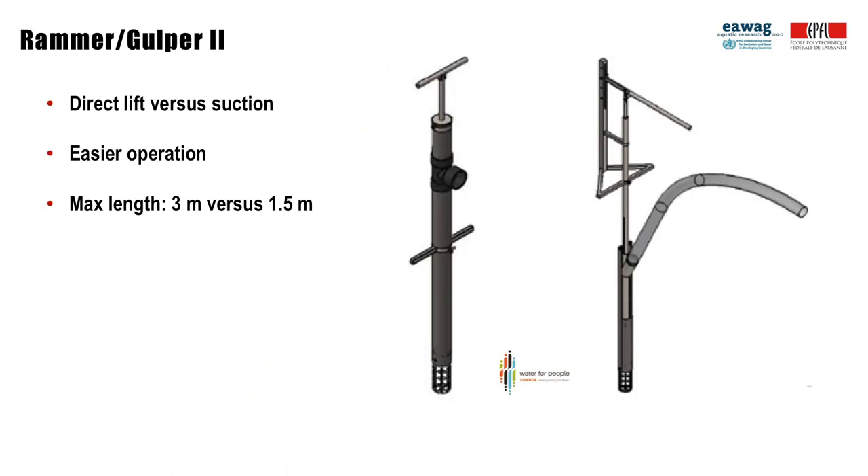This slide shows the gulper and rammer next to each other. In contrast to the gulper, where the sludge is sucked through a cylinder, the rammer lifts sludge with a rising cylinder. The rammer is an improvement of the gulper in several ways. Firstly, the connecting rods are located outside of the rammer and it has a lever arm which makes operation easier. Secondly, the cylinder of the rammer can be extended up to 3 meters, whereas only 1.5 meters were possible with the gulper. This means that sludge can be collected from deeper on-site sanitation technologies.